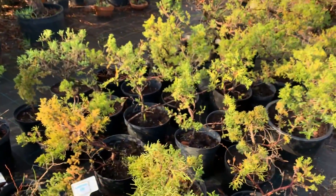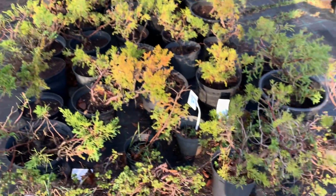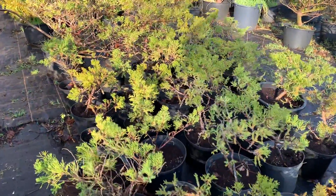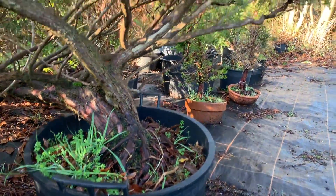These are all propagated from cuttings - these are San Jose junipers that we grow from cuttings ourselves. So these are about 10 years old. We don't grow them that fast because we grow them slowly. Here's another large San Jose juniper.